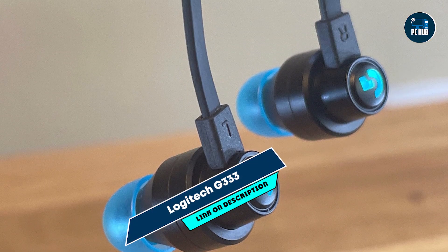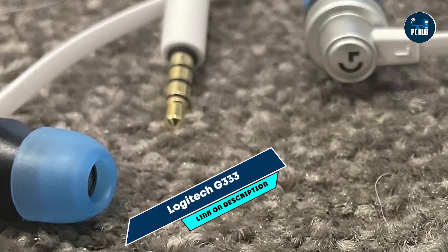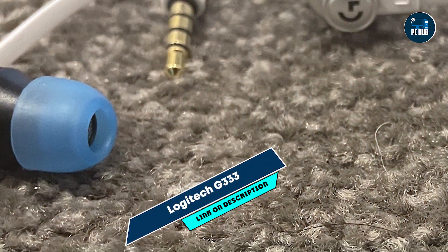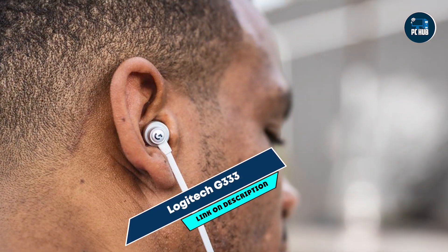The G333 is designed for portability and ease of use. The tangle-free cable ensures hassle-free handling, and the inline controls allow for quick adjustments to volume and microphone settings. The included ear tips in different sizes provide a comfortable and secure fit, making it suitable for extended use.